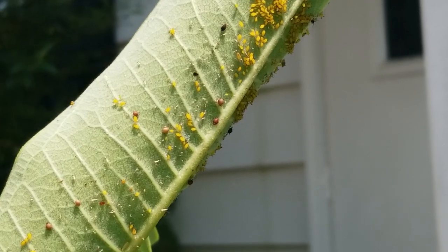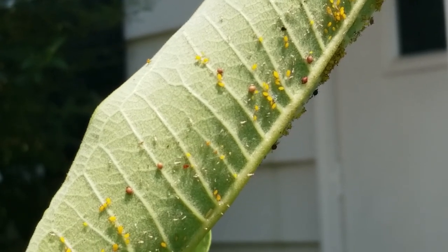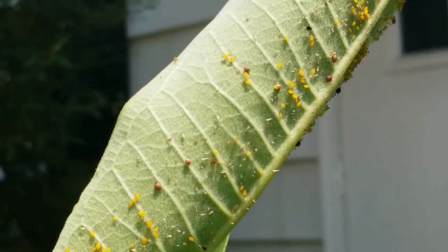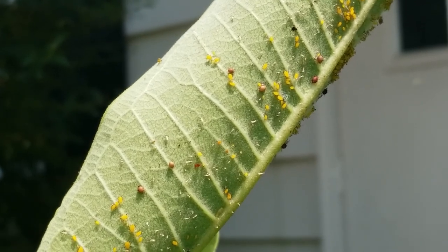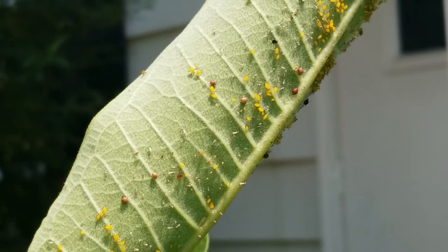And that is the story — the science fact — of aphid mummies. Get out and take a look at some milkweeds wherever you find them and see if you can find the aphid mummies. Where you see them, you know that there are beneficial wasps helping control that population.